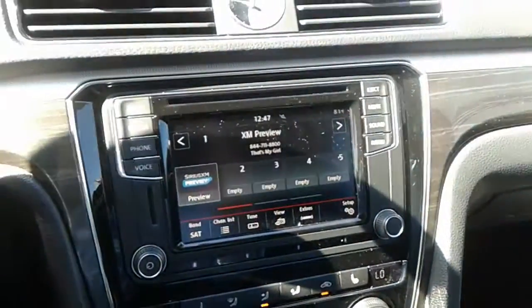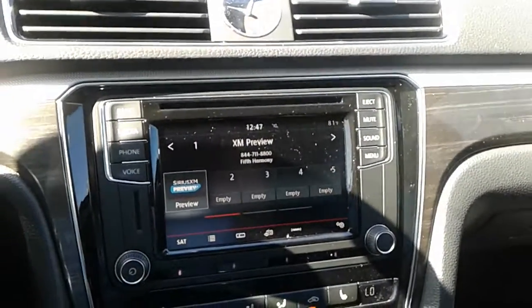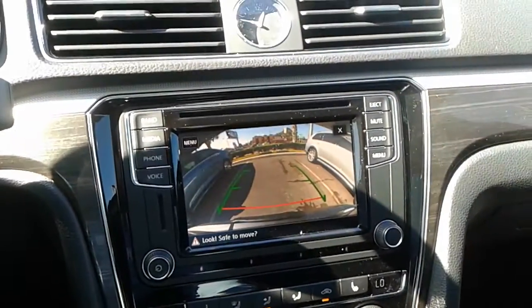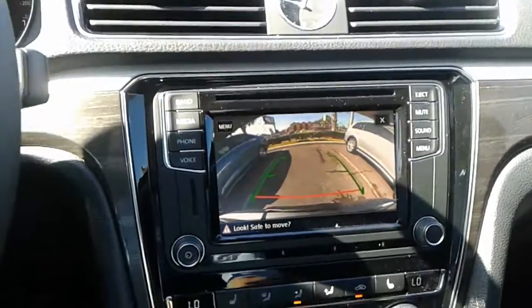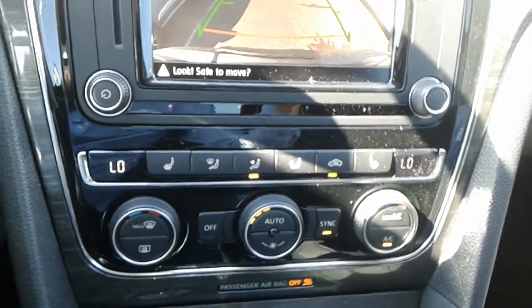You also have your infotainment center here. This particular one does have FM, AM, and satellite radio. You also have Bluetooth connectivity. It also comes with a backup camera, as well as heated driver and passenger seats along with dual climate control.